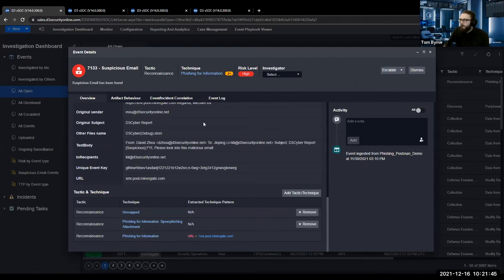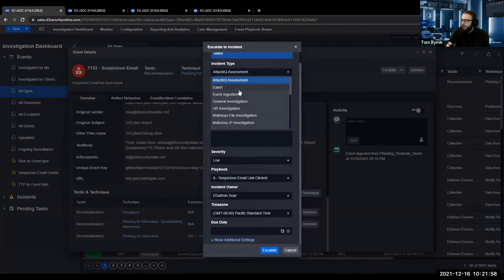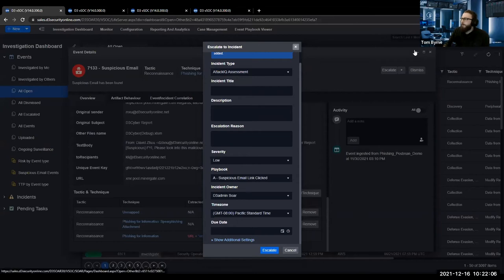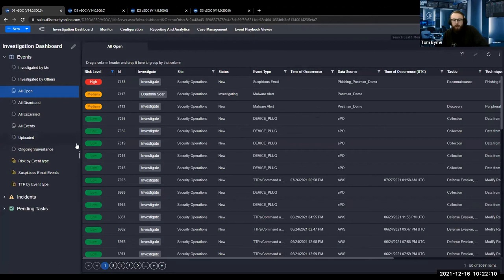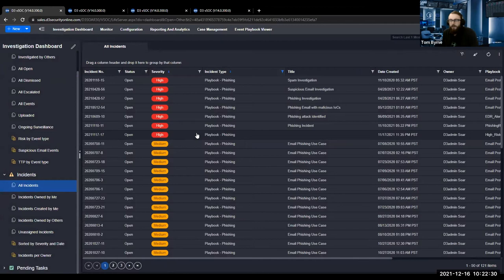Moving on to the escalation piece — bear in mind this can all be done automatically through event-level playbooks and automation rules. From here, you assign an incident type, which is very important, and then assign severities, a default automated playbook, and an incident owner. You can create your own viewpoints of the event dashboard with different filters. Once you complete the escalation, you move on to the incidents portion — the escalated true positive events that have been triaged enough to be sent up to tier two or tier three, where the full actionable capabilities of playbooks are available.